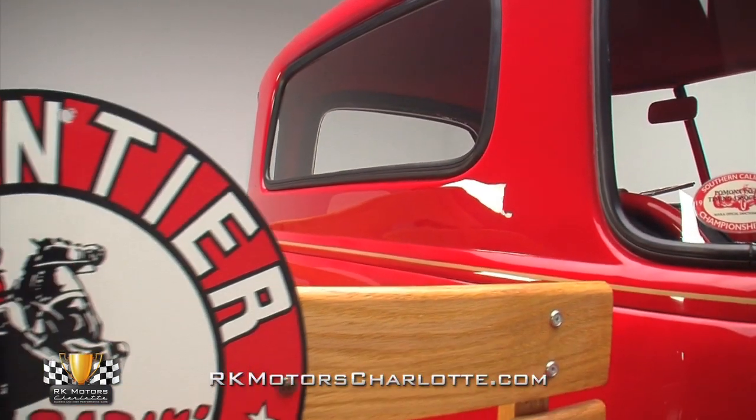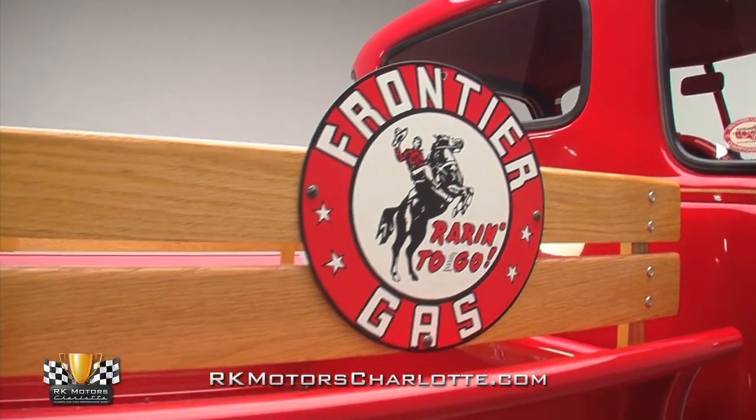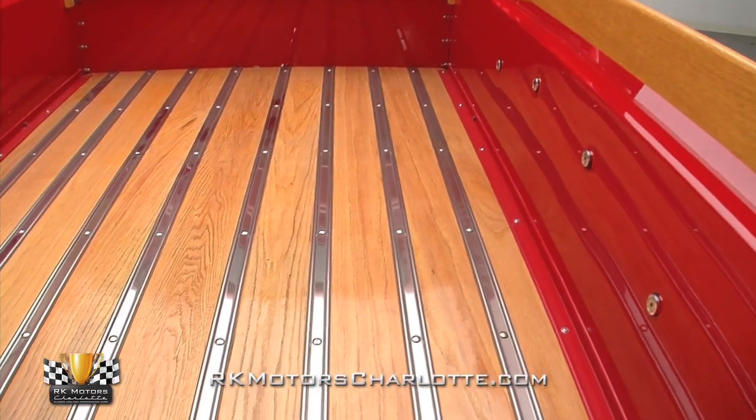Behind the cab, a light oak bed is held together with new stainless skid strips, and matching light oak bed rails with vintage replica Frontier gas signs provide a great feeling of the 50s service station nostalgia.